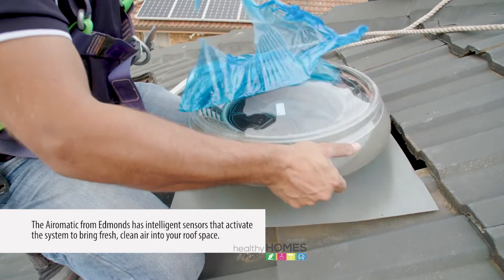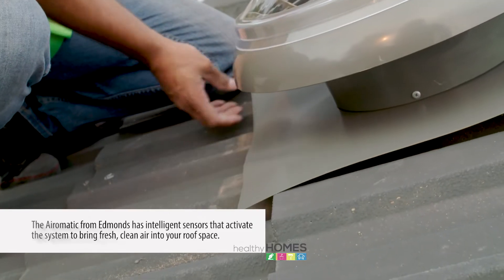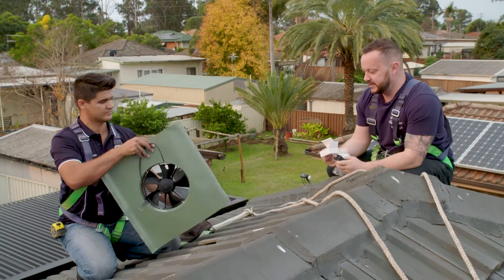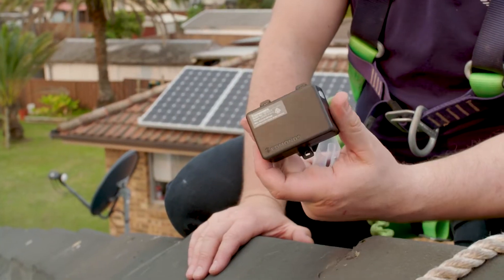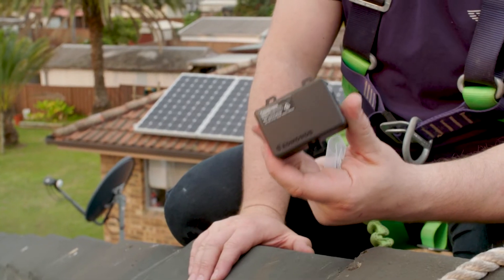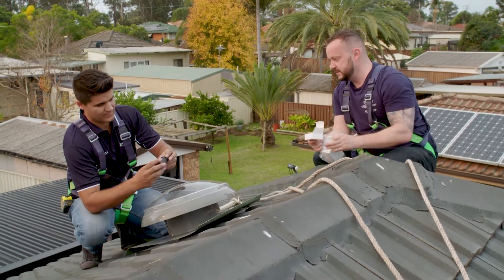It comes with multiple flashings, you can just sit that into your tiles. It works on every roof — different types of tile, or corrugated metal deck. John, I know a lot of people ask me about what the difference is between this and just a normal old-fashioned whirlybird on the roof. That's your answer — that little box makes it smart, really.